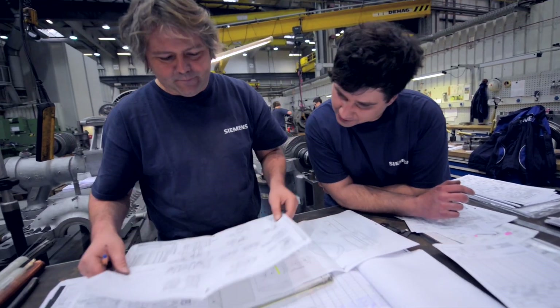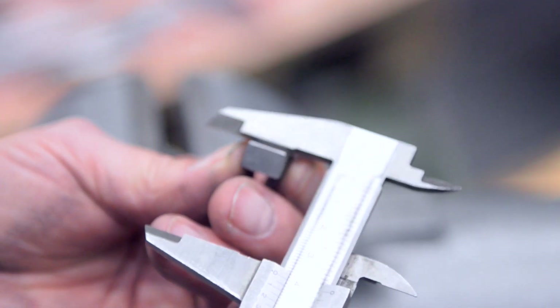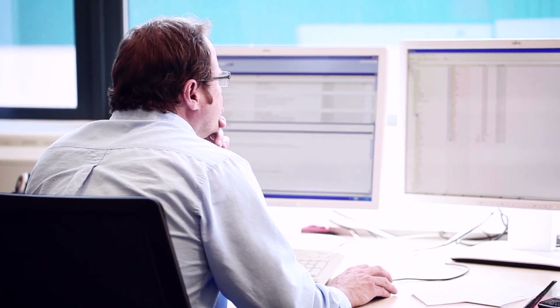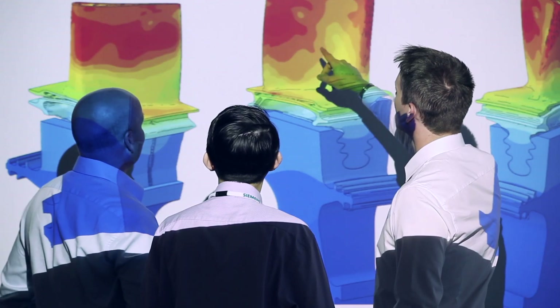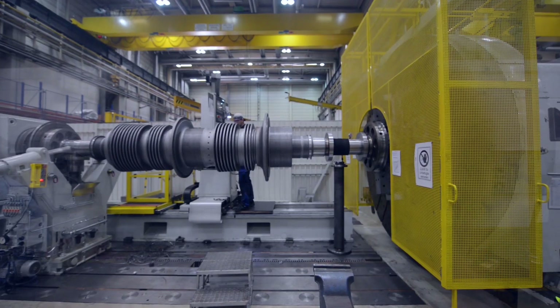All further steps are now planned in detail. The engineers in the workshop provide valuable technical support during the detailing process. Multiple final technical tests complete the maintenance work.